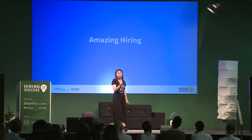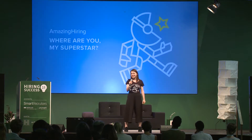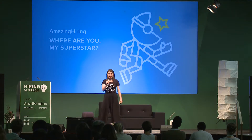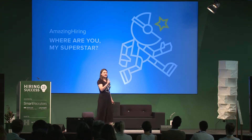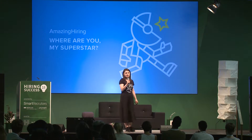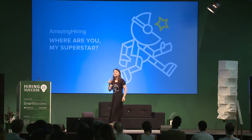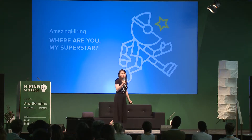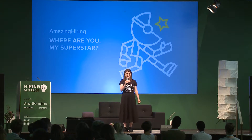Numerous reports define the shortage of skilled candidates as the biggest challenge that recruiters face. The second challenge is the amount of time spent on sourcing — it's more than 50%. It was just the same when it all started, with a passionate group of technical recruiters and their huge demand for skilled IT professionals.